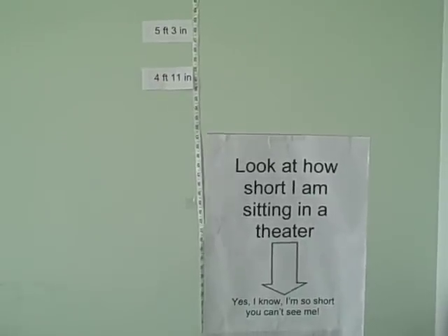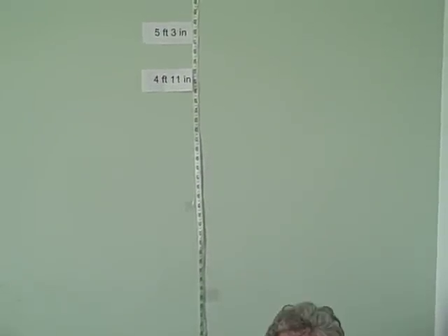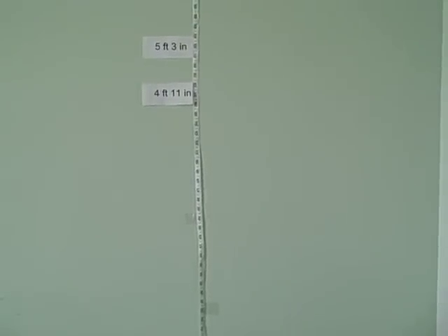It is so frustrating. I'm a grown-up. I want to sit tall like one. And besides, I paid for that seat. I want to see the performance.